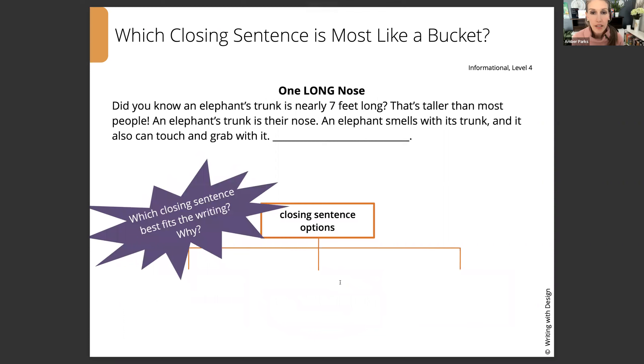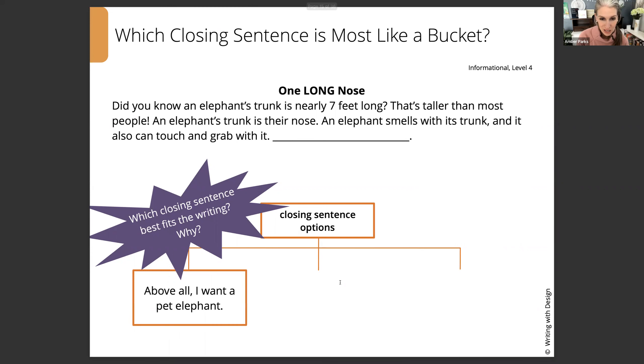Let's try another one. One Long Nose. Did you know an elephant's trunk is nearly seven feet long? That's taller than most people. An elephant's trunk is their nose. An elephant smells with its trunk, and it can also touch and grab with it. What might work for our closing?